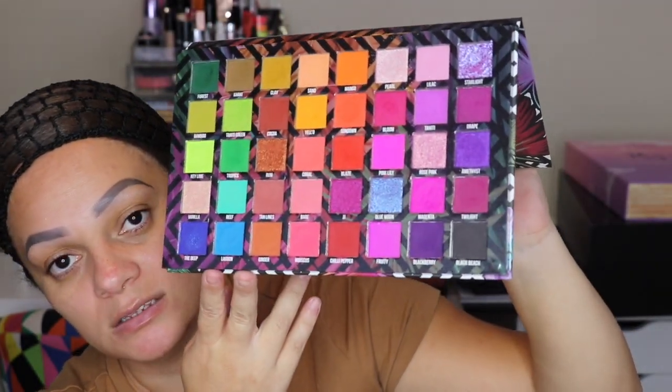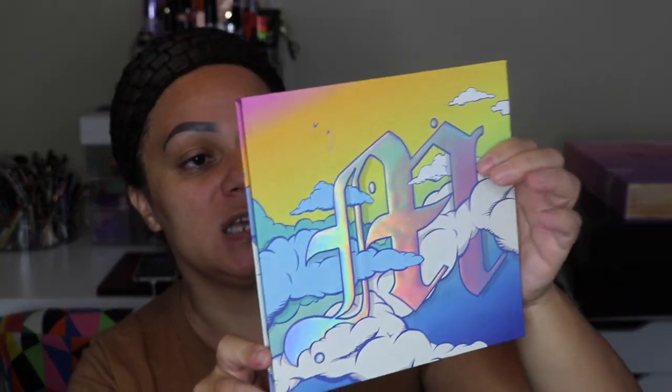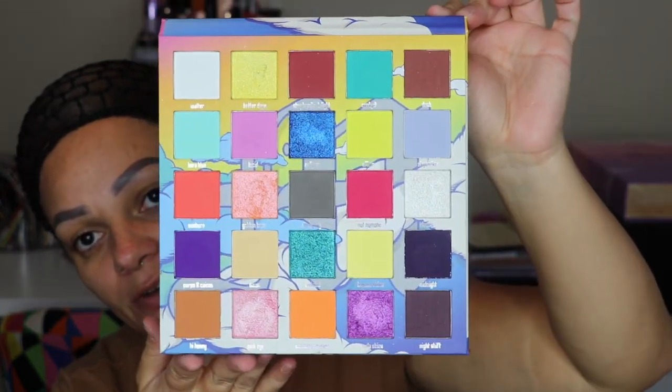Next is a fairly new indie brand that took the makeup world by storm — you probably know him from Instagram as Mama Mitchell. He came out with his first collection with two eyeshadow palettes, and I have both. I'm obsessed and I have reviews on my channel. The Feet on the Ground palette — look how gorgeous, from the packaging to the color story. The Head in the Clouds — oh my god, look at this color story, insane.